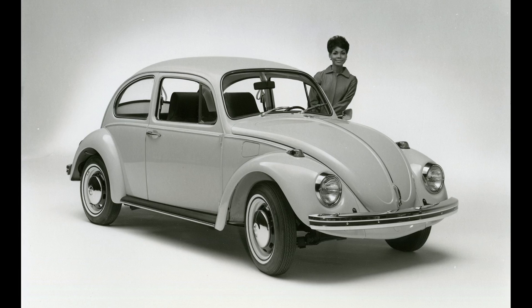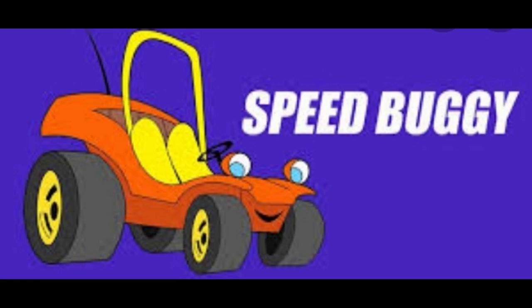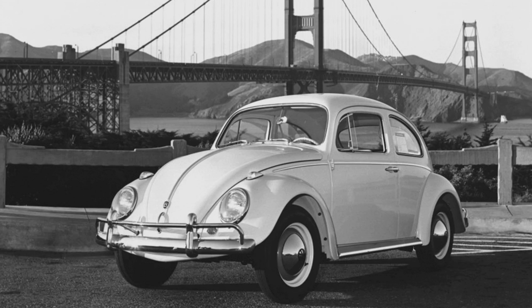I've always had an odd fascination with old VW Beetles, and they were not fast or seen as sporty. Maybe it was watching Herbie movies as a kid or Speed Buggy reruns. My parents had a Beetle when I was young, so maybe that was part of it too.